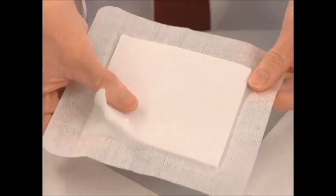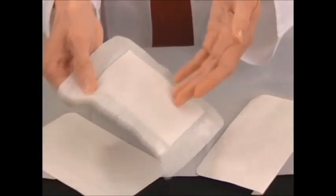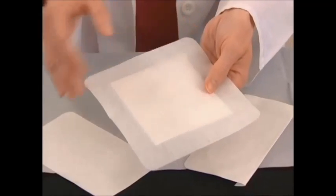The middle layer facilitates autolytic debridement. It is the middle and outer layers of the composite dressing which ensure that a moist wound environment is maintained.